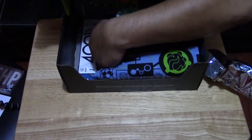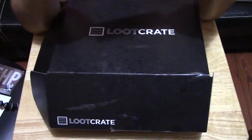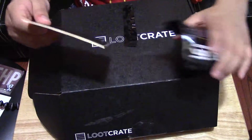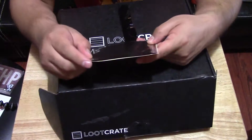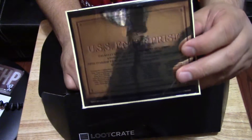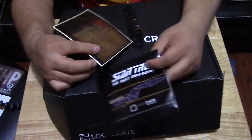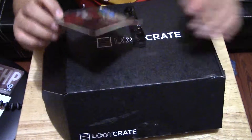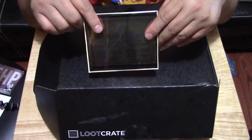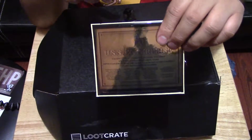The second item is a Star Trek Next Generation item — I don't know what it is, so let's open it up. It's like a plaque, like if it were from the actual ship. This is a Loot Crate exclusive item, so only Loot Crate subscribers get this. I'm not a huge Star Trek fan, but maybe I can find somebody that will appreciate it and give it to them.